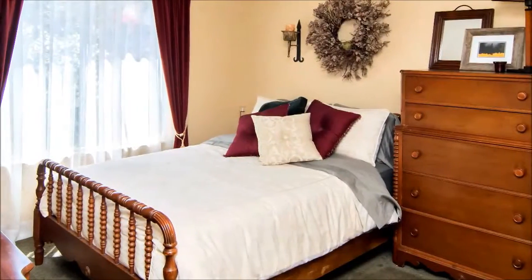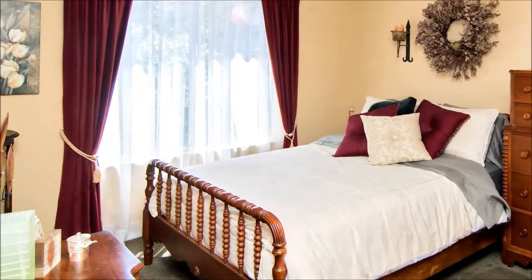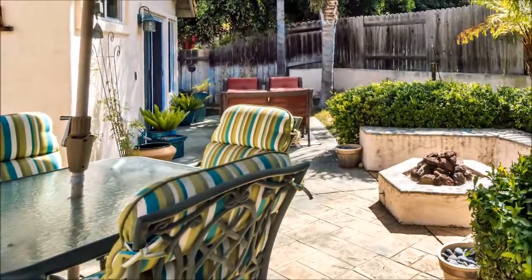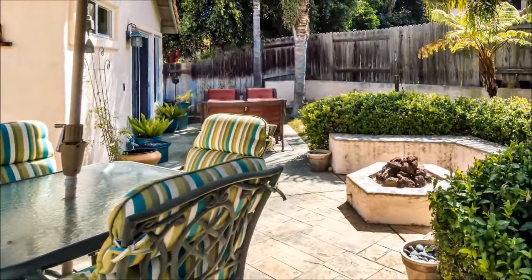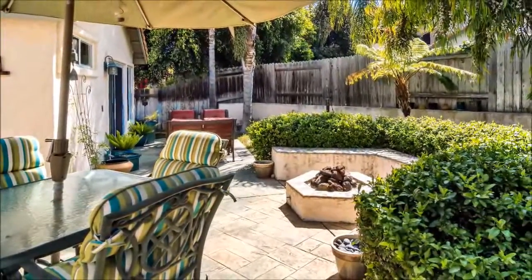A third bedroom provides the occasional out-of-town visitor with a comfortable place to rest his or her weary head. The finishing touch is an exquisite backyard with a patio and fire pit where you can enjoy the company of loved ones on those delightful sunny days and wonderful warm evenings. This one is not to be missed.